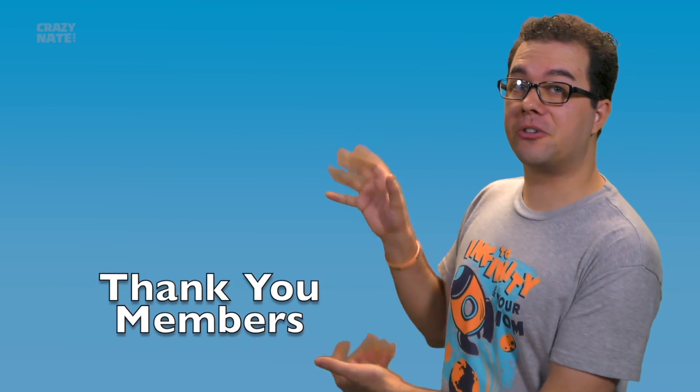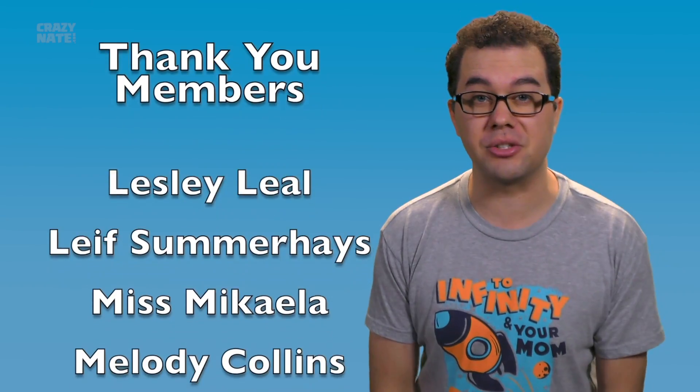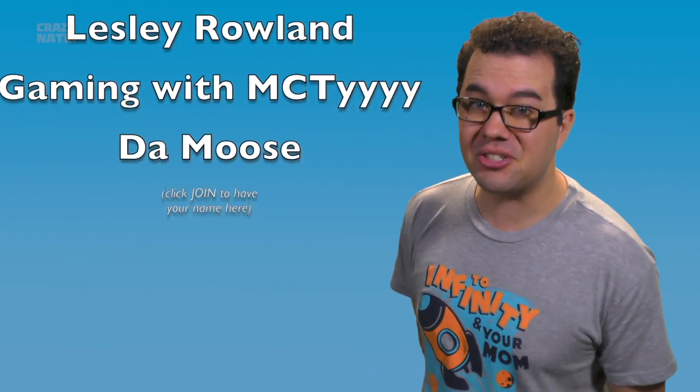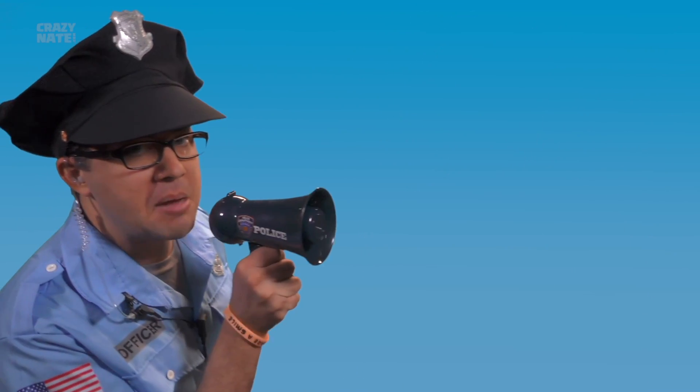Thank you to all my members for supporting the channel, and if you want to help the channel survive, share this video with all your friends. Let me know what movie you want to talk about next and subscribe so you don't miss our next adventure. But remember most importantly, gents and gentlets — share a smile, they are contagious.